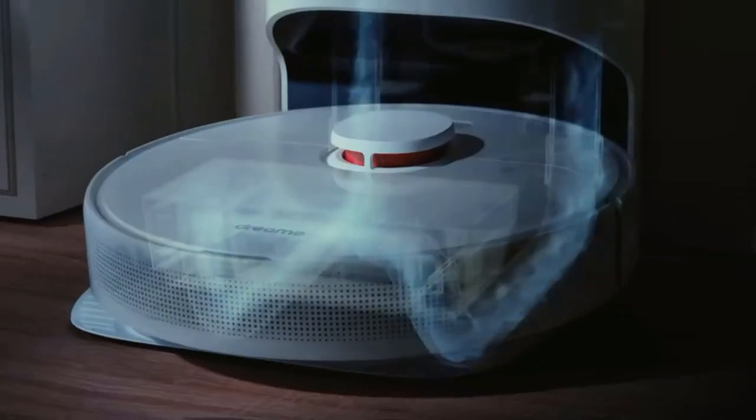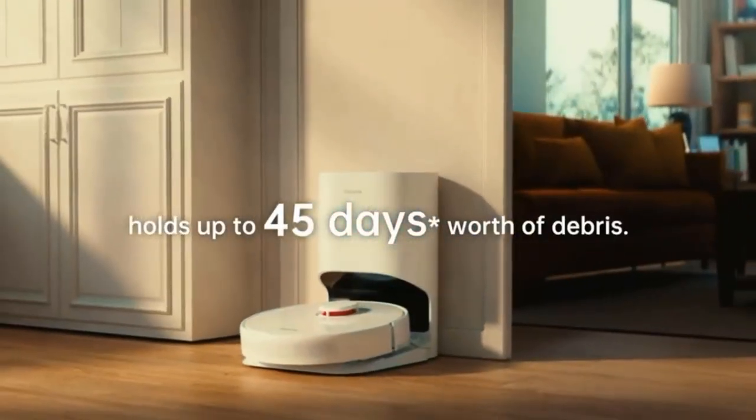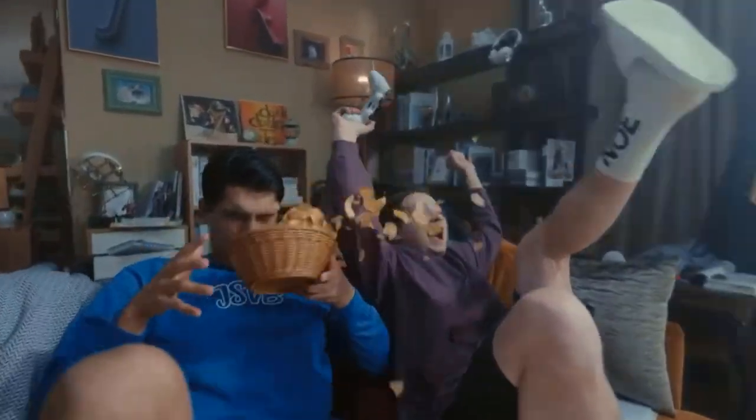We've tested over 50 robot vacuums, and below are our recommendations for the best robot vacuum cleaners you can buy. These picks are selected not only based on their performance, but also their feature set, design, and price.